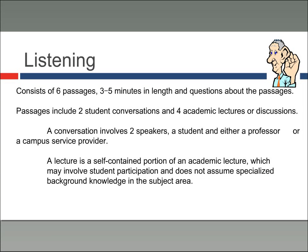The listening section consists of six passages about three to five minutes in length, followed by questions. Two of them will be student conversations that are somewhat academic but also involve personal and student life outside of academia. Four of the passages will be academic lectures or discussions. Each conversation involves two speakers — a student and either a professor, a campus service provider, or another student. The lectures are self-contained portions of academic lectures, so you won't need any outside information to understand them.